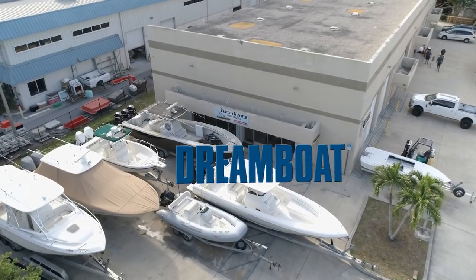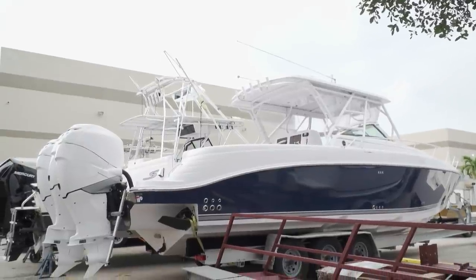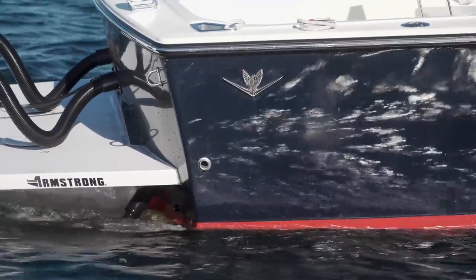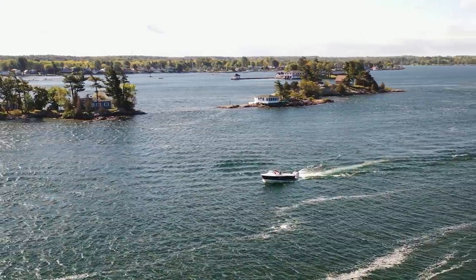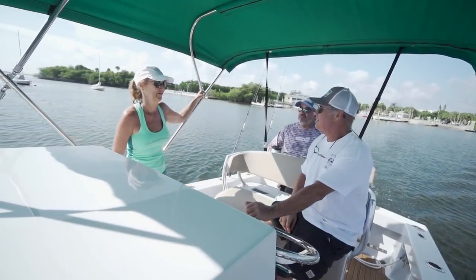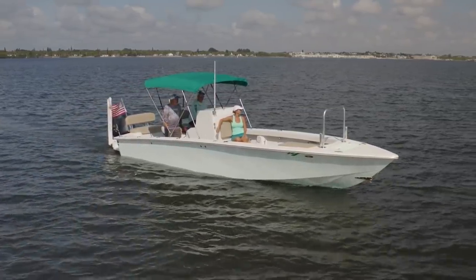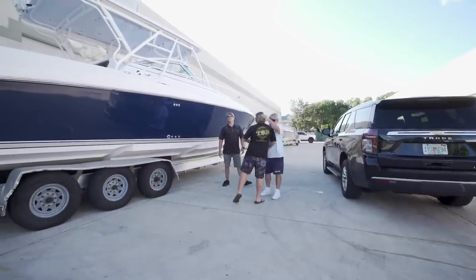Next week on Florida Sportsman Project Dreamboat: at Two Rivers, the Donzi 38 receives some very custom upgrades from top to bottom. The Bertram 25 restoration completed at Wildfire Marine is put to work on the Thousand Islands in New York. And George Labonte joins Barney Staz on his beautifully restored 27 Rambo, and the crew at TRB unveils the refreshed 38 Donzi to its owner.